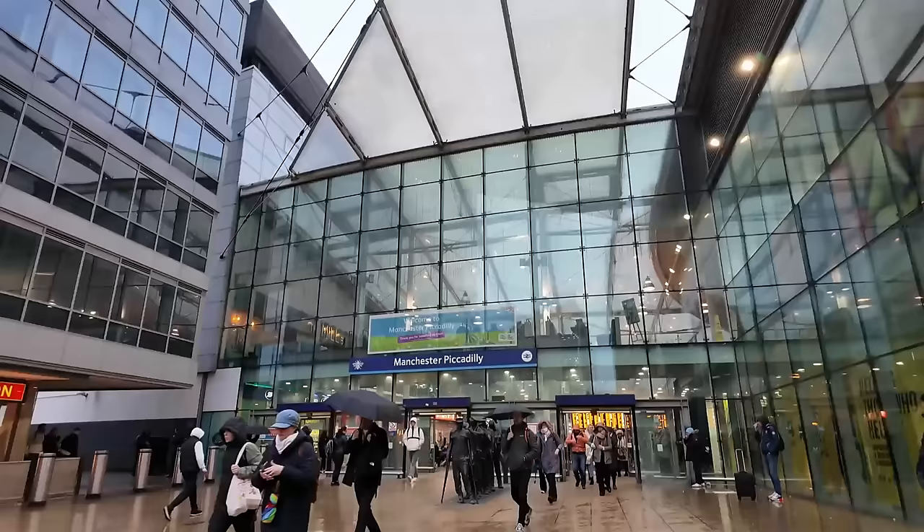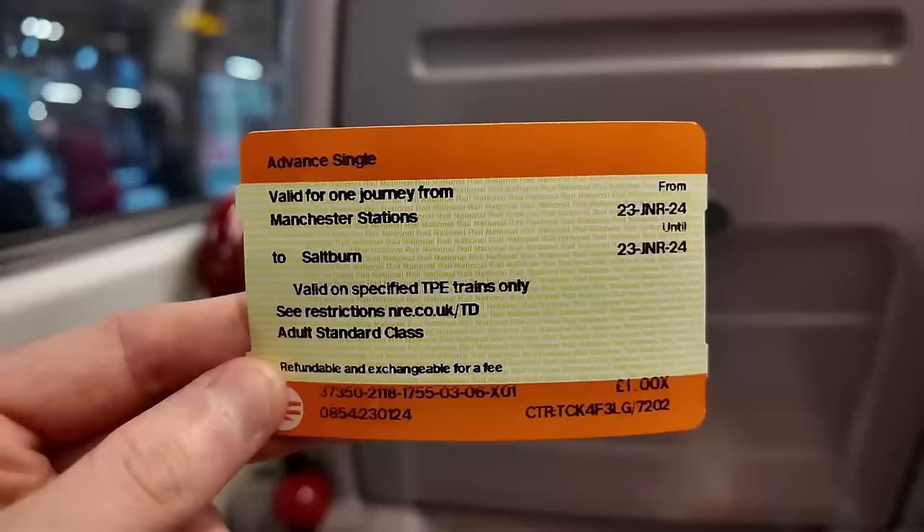Hey everyone, G Loves Trains here. You join me this morning here in a rainy Manchester where I'm about to have a ride somewhere that I've actually been wanting to go to for quite a while. Transpennine Express had one of the £1 ticket sales last week, so I immediately went and managed to grab myself a £1 ticket. So come along with me today as I take a £1 train ride to Saltburn.